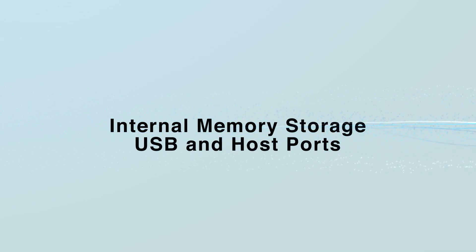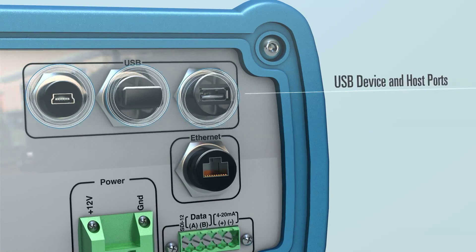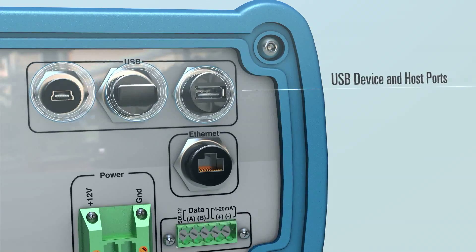Internal memory storage: USB device and host ports allow compatibility with computers, USB flash drives, and other communication devices.